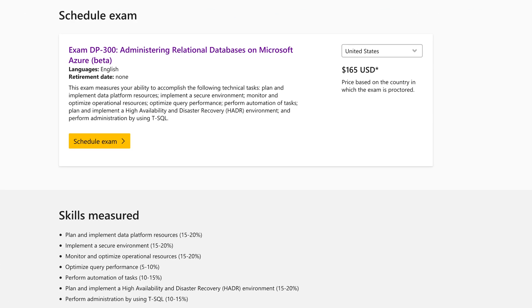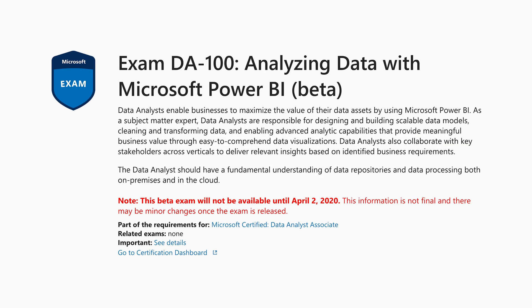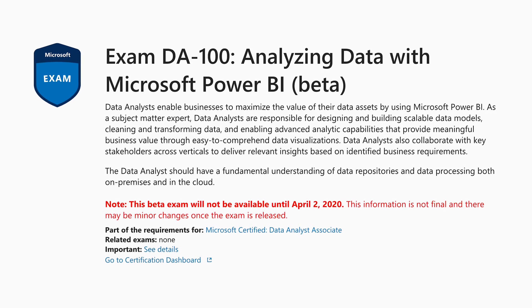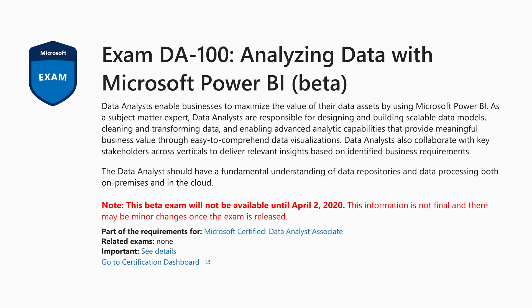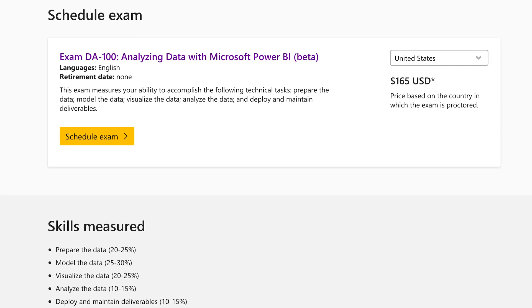The exam for this is DP-300: Administering Relational Databases on Azure. The Data Analyst Associate Certification is for professionals that are responsible for designing and building scalable data models, cleaning and transforming data, and enabling advanced analytic capabilities that provide meaningful business value through easy-to-comprehend data visualizations. The exam for this is DA-100: Analyzing Data with Microsoft Power BI.